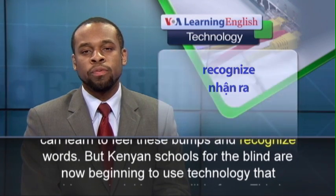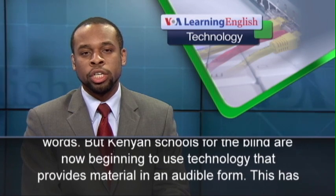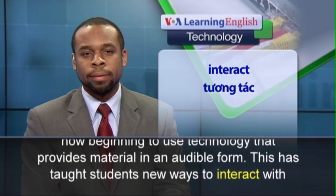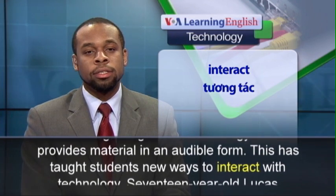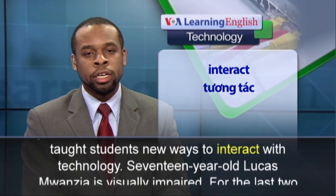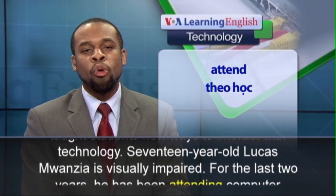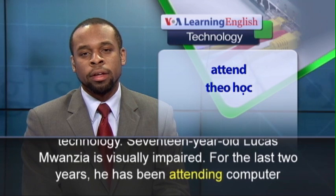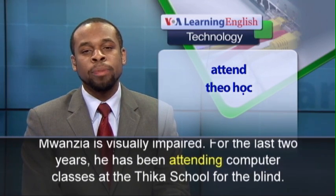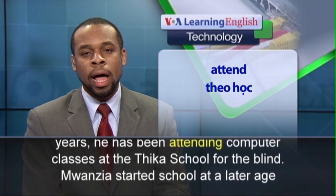But Kenyan schools for the blind are now beginning to use technology that provides material in an audible form. This has taught students new ways to interact with technology. 17-year-old Lucas Wanzia is visually impaired. For the last two years, he has been attending computer classes at the Thika School for the Blind.